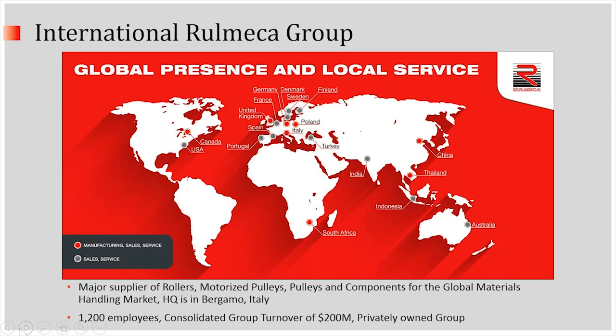We're part of the International Romeka Group, which is headquartered in Bergamo, Italy. We're a supplier of rollers, motorized pulleys, pulleys and components for the global materials handling market. And we have approximately 1,200 employees in two dozen countries around the world.